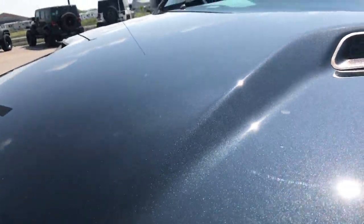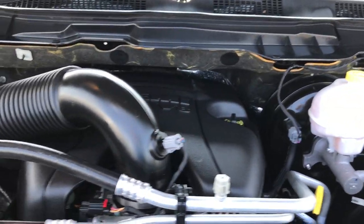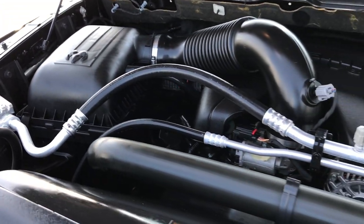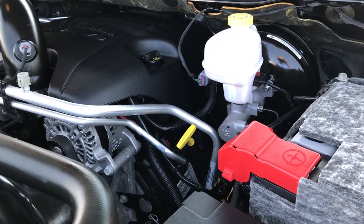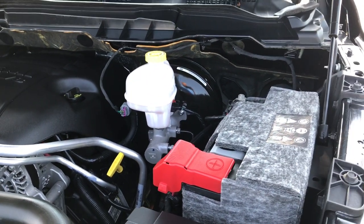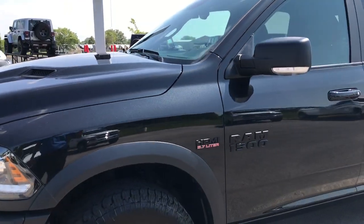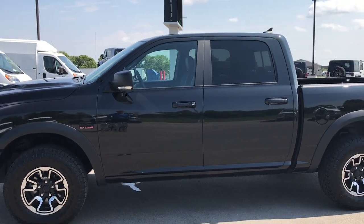Under the hood we have the 5.7-liter legendary Hemi V8 motor. The engine bay is very clean and runs very smooth. This truck has been fully safetied and inspected by our Chrysler-certified technicians, has a fresh oil and filter change, and all fluids have been checked and topped off. It was always serviced here at the dealership — bought brand new here and traded in here for a brand new Rebel.